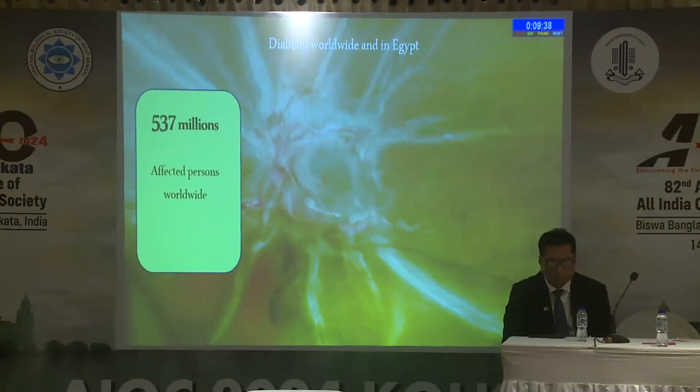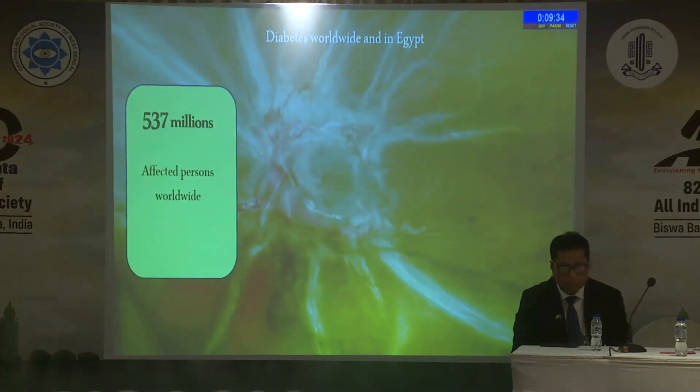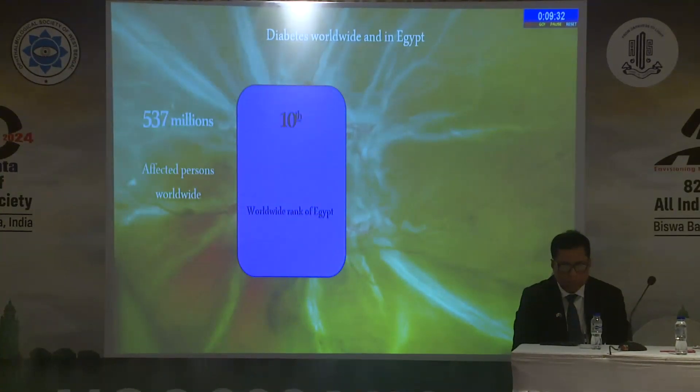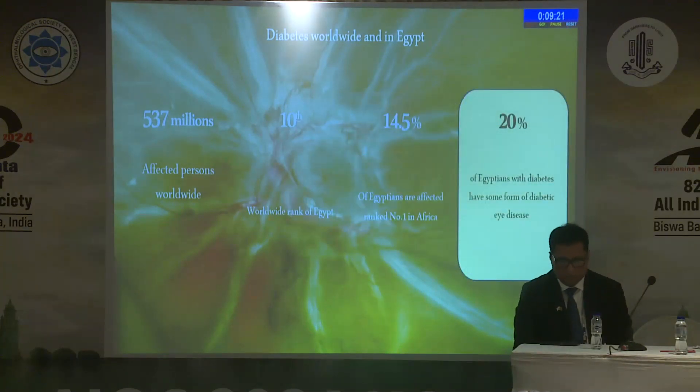Diabetes worldwide and in Egypt: we have 537 million affected persons worldwide. In Egypt, we are number 10 in diabetic patients. We have 14.5% of the population affected by diabetes. 20% of them will get some diabetic eye disease.